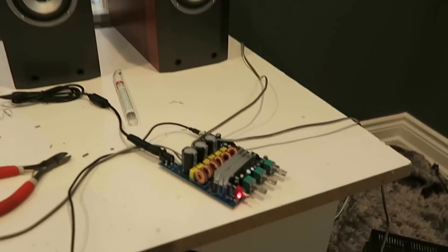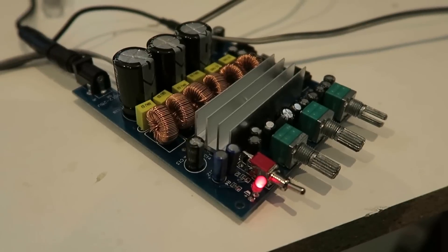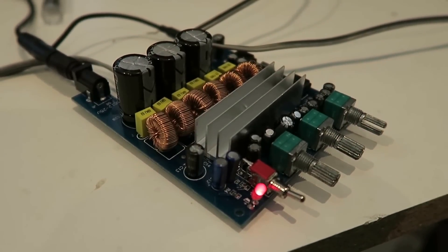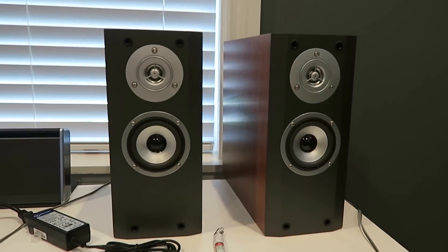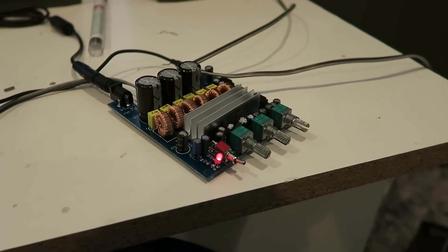Let's get the first test of the 2.1 amp I got on eBay — a 100-watt subwoofer, 50 watts a channel left and right. It was $15 and took about two or three weeks to come in.